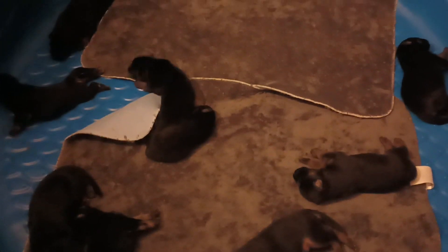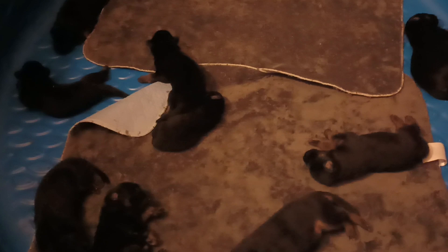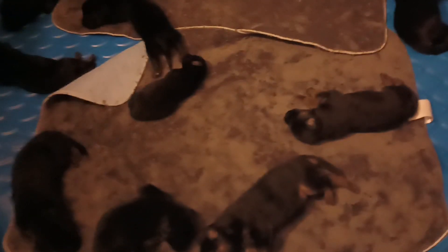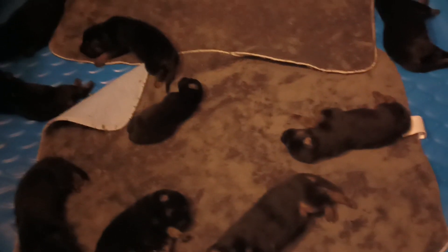I thought I'd get a little video of them in here by themselves. Got that one fussing, crawling around — that's looking for Mom. But Mom's left them for a little while.